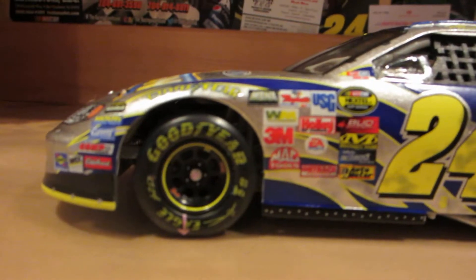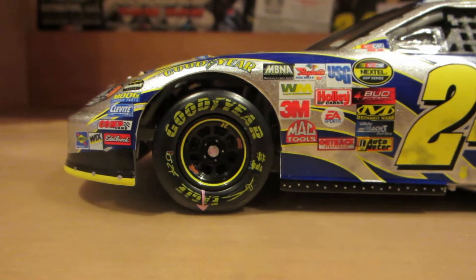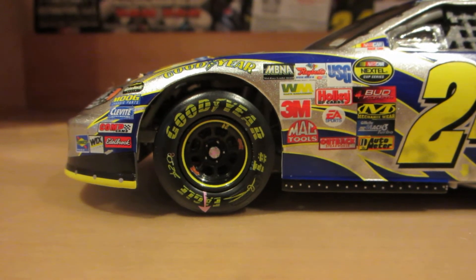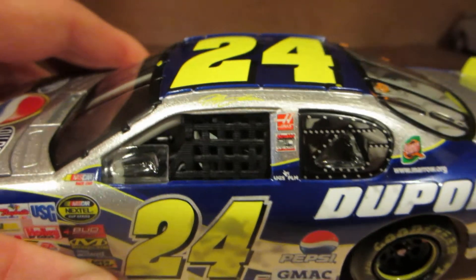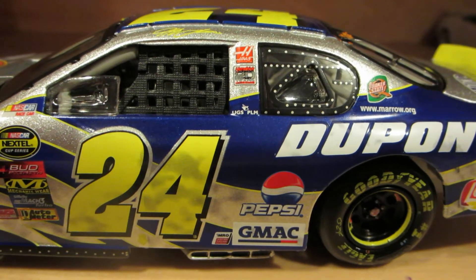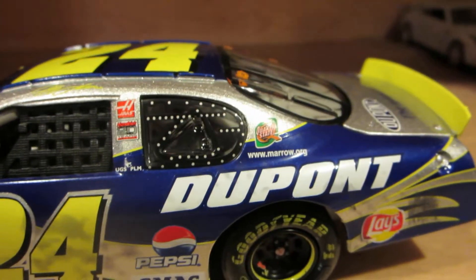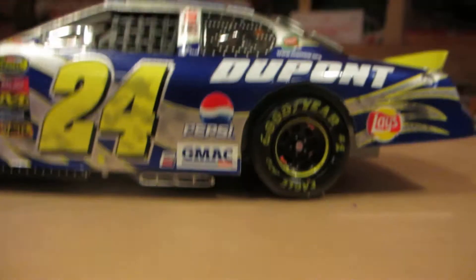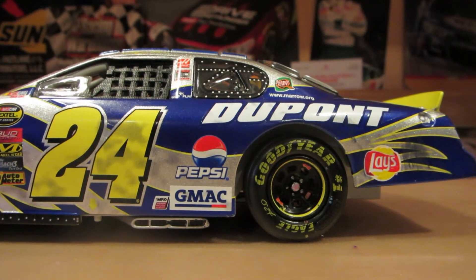Got DuPont on both sides of the hood, Chevy Monte Carlo 24, and 20 years of Hendrick Motorsports since 2004 was their 20th year of celebration. Down the side of the car, got the old contingency sponsors: NASCAR Nextel Cup Series, Bud Pole Award, EA Sports, Waste Management, 3M, MBNA, just to name a few. Jeff Gordon on the A-post, B-post has 20 years of Hendrick and UGS PLM. The C-post has Quaker State and Marrow.org.